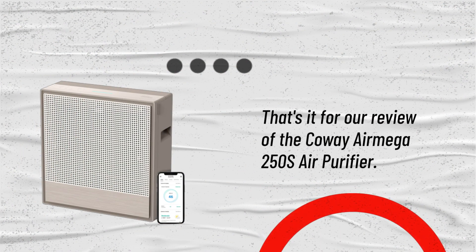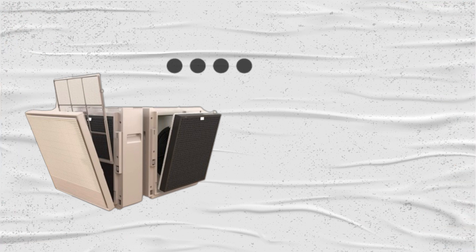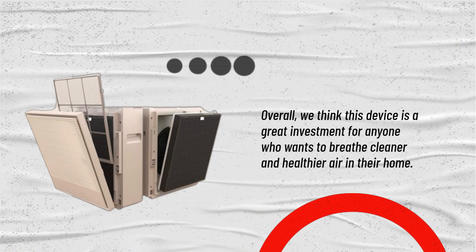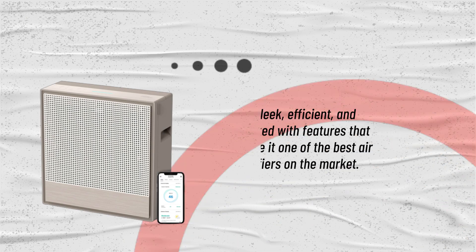That's it for our review of the Kowei Air Mega 250S Air Purifier. Overall, we think this device is a great investment for anyone who wants to breathe cleaner and healthier air in their home. It's sleek, efficient, and packed with features that make it one of the best air purifiers on the market.